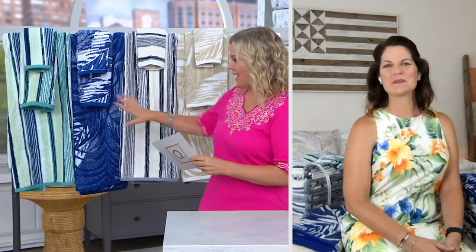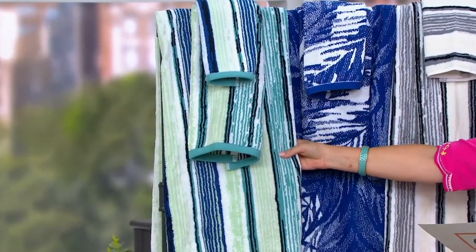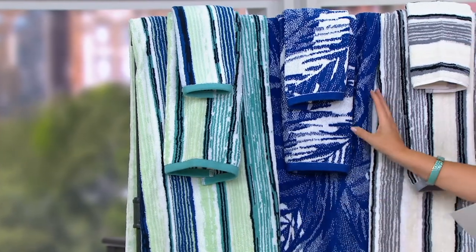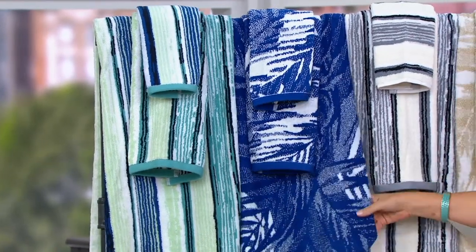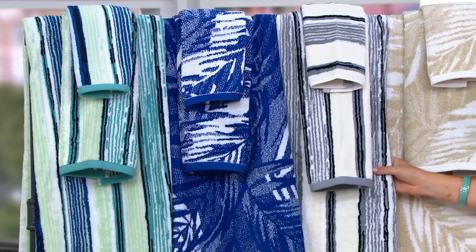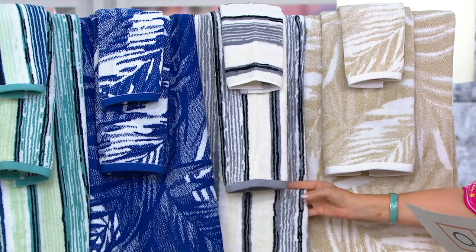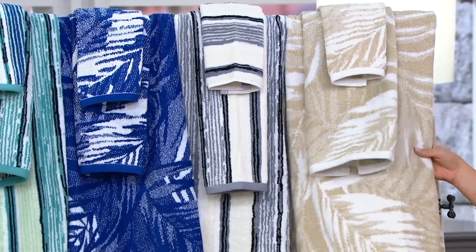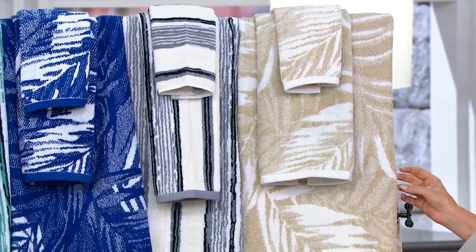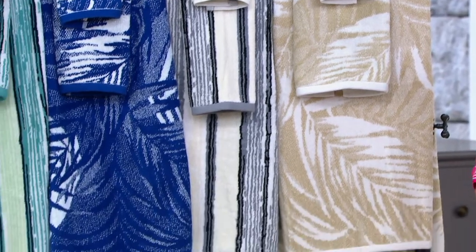There are two stripes and two patterns. This one right here is the Tide Sea Lines, and then we have the Blue Cocoa Sands. Your other stripe choice is the Gray Sea Lines — you're getting a little bit of cream and white mixed in with the gray and black — and then this one is the Tan Cocoa Sands. This just makes me feel like I'm going on vacation, but if you can't, bring the vacation in.